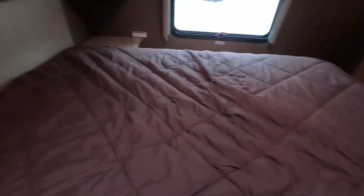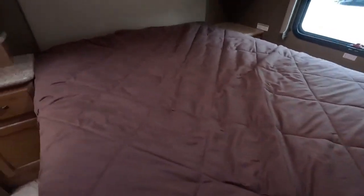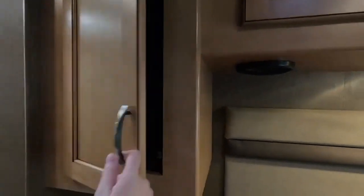We'll step into the master bedroom. Even with the generator running right nearby, it's still extremely quiet back here. You have a control for your radio, 110 outlets, an overhead light, plenty of overhead storage, and wardrobes on both sides of the bed.